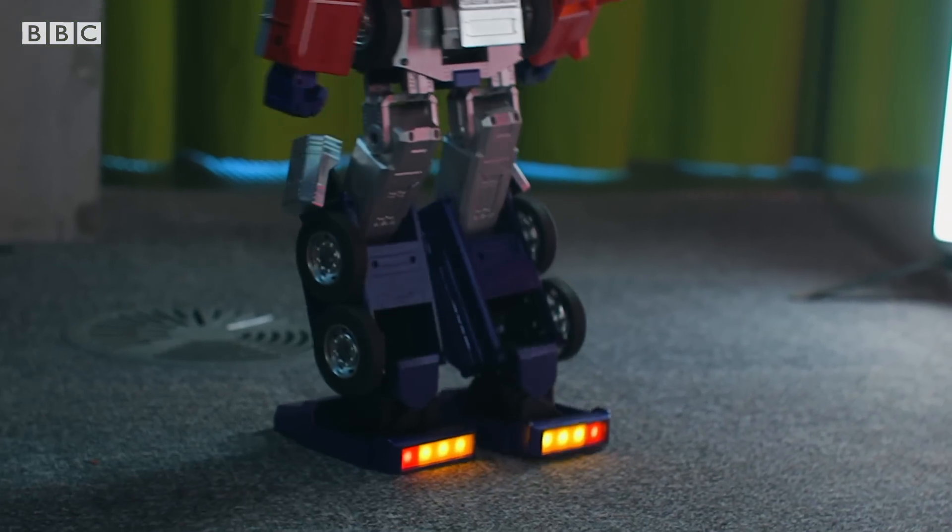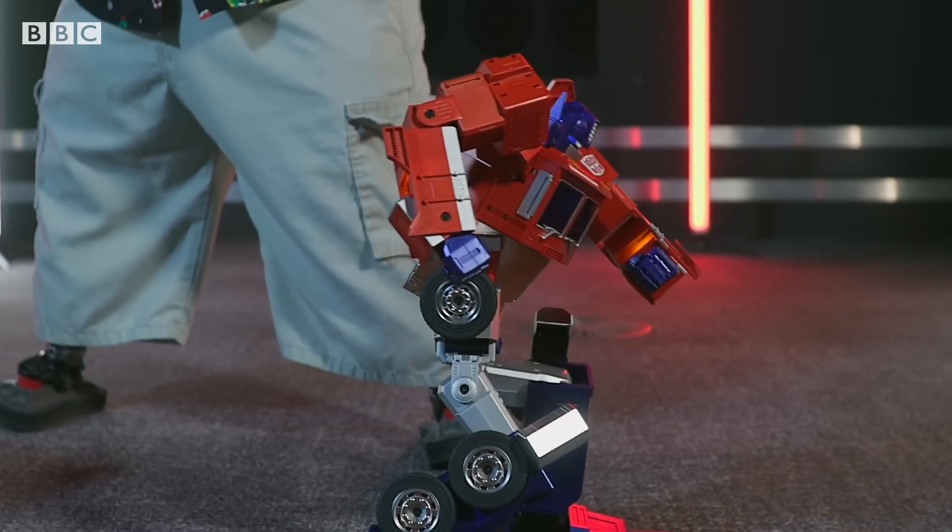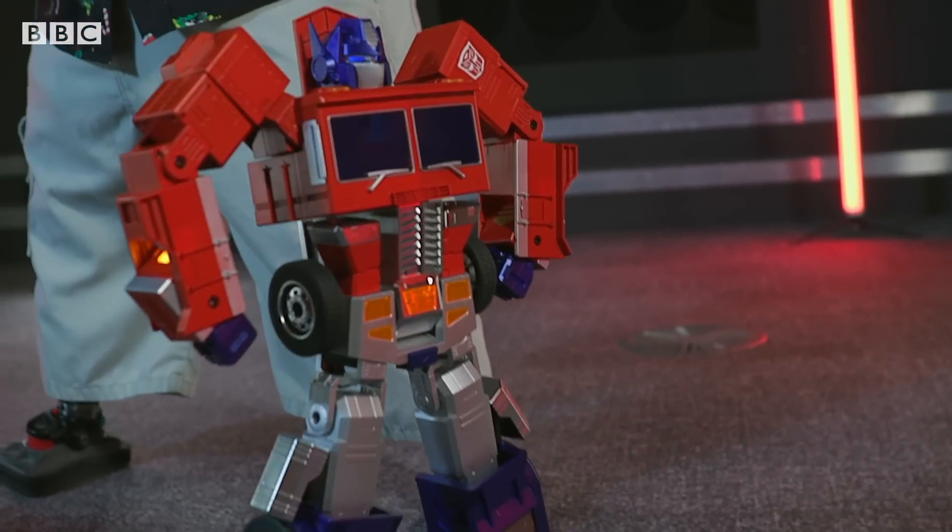Now as you might expect, it also comes with an app, and through the app you can do a number of different things, such as be cool. Very cool.